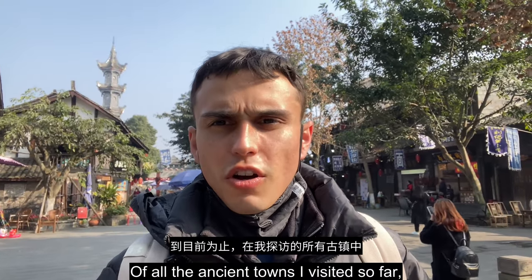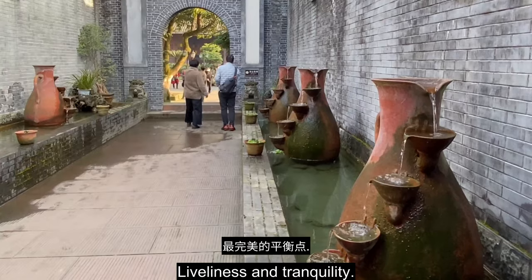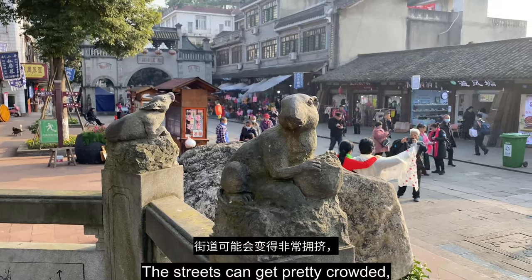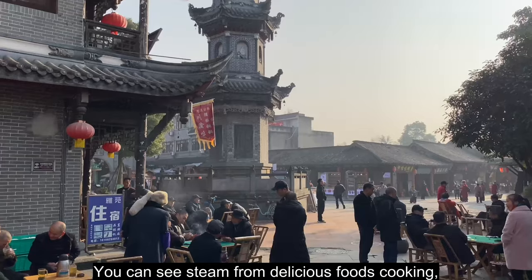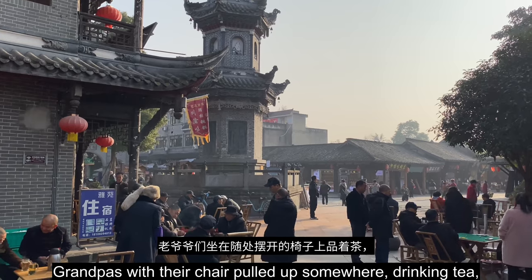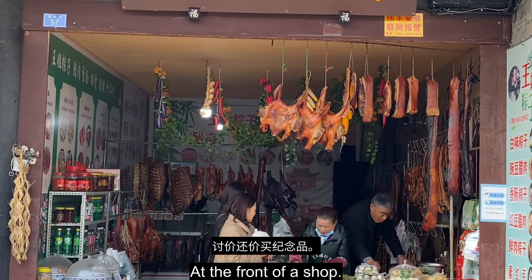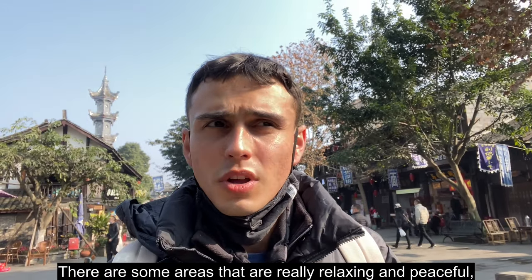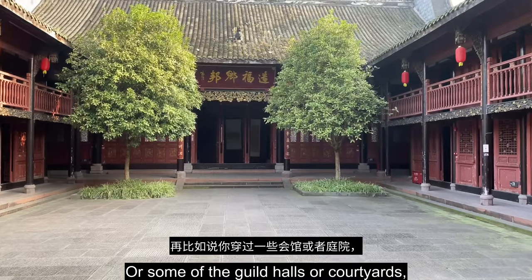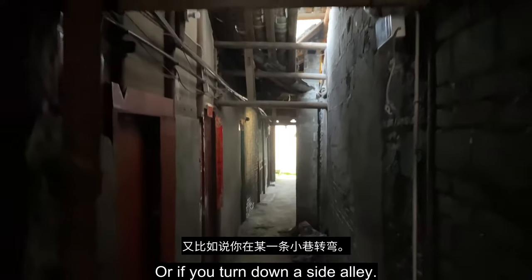Of all the ancient towns I've visited so far, I think Yuantong has the best balance of liveliness and tranquility. The streets can get pretty crowded, and everywhere you look you can see steam from delicious foods cooking, grandpas with their chair pulled up somewhere drinking tea, and customers bargaining for a souvenir at the front of a shop. But at the same time, there are some areas that are just really relaxing and peaceful — like if you go across the bridge, or some of the guild halls or courtyards, or if you turn down a side alley.